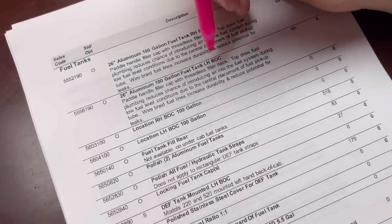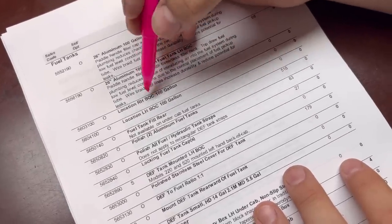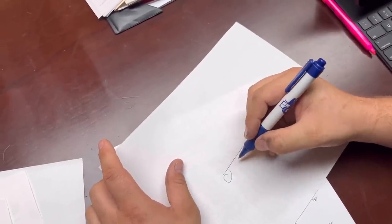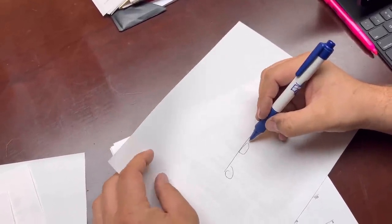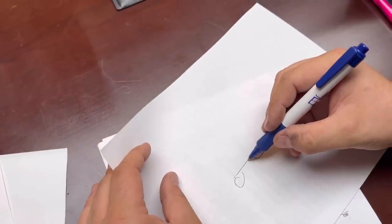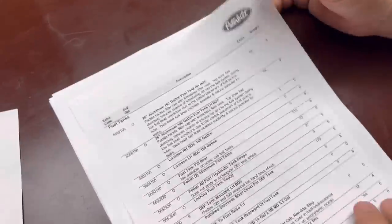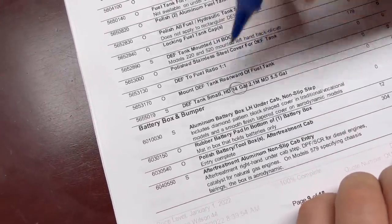26-inch tanks in diameter. We've got 100-gallon tanks on each side. The fuel tanks are mounted forward evenly, and then the def tank — a 14-gallon tank — is mounted further back on the rear of the truck. On the Tratter Taxi, the def tank is a 20-gallon tank mounted up on the front side. We'll probably end up putting a nice little cover over the def tank on the new truck.